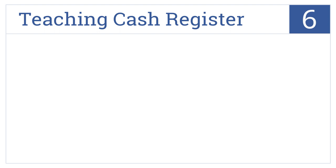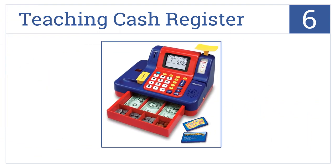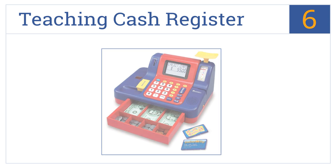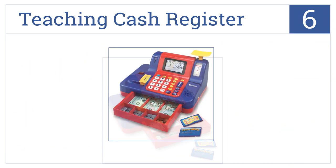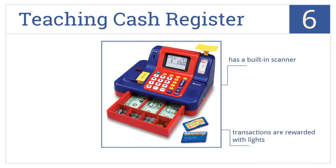Moving up our list to number 6. The Teaching Cash Register is a great way for kids to learn about math. It's capable of holding actual-size money, and also includes play coins, bills and credit cards. It comes with a built-in scanner, and transactions are rewarded with lights. But it's not very durable with extended use.